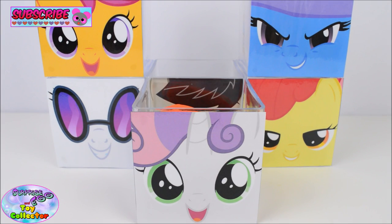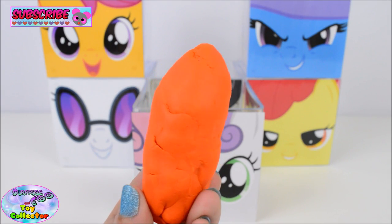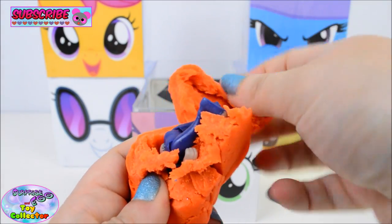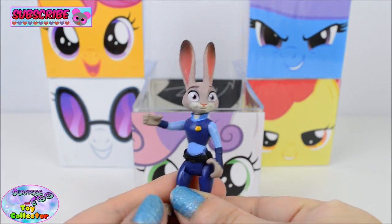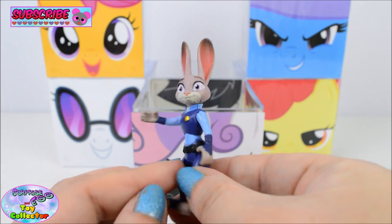Next let's see what's inside Sweetie Belle's cube. First we have an orange Play-Doh surprise, and in here we find Judy Hopps from Zootopia. Awesome!